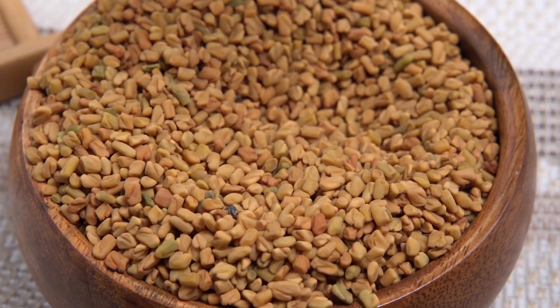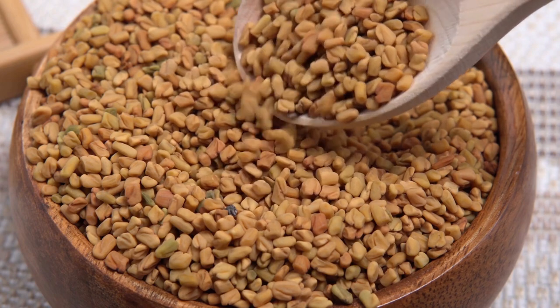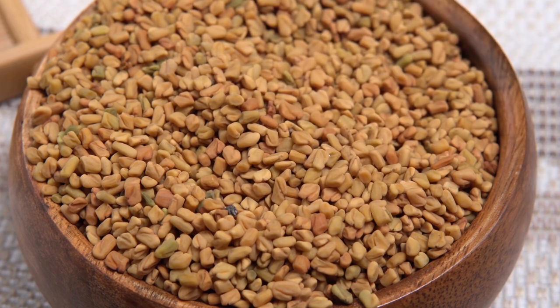Today we're going to talk about fenugreek supplements, and before you think it, this isn't some herb-based mumbo-jumbo. Fenugreek has some solid scientific studies behind it for a whole range of health benefits, particularly for men. We'll start with a quick overview of what fenugreek is, then look at its active compounds, and finally explore five different studies on its proven health benefits.